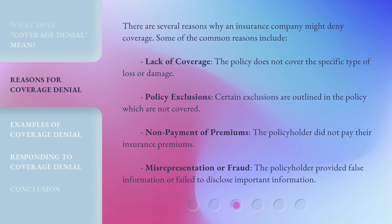There are several reasons why an insurance company might deny coverage. Some of the common reasons include: lack of coverage — the policy does not cover the specific type of loss or damage; policy exclusions — certain exclusions are outlined in the policy which are not covered; non-payment of premiums — the policyholder did not pay their insurance premiums; and misrepresentation or fraud — the policyholder provided false information or failed to disclose important information.